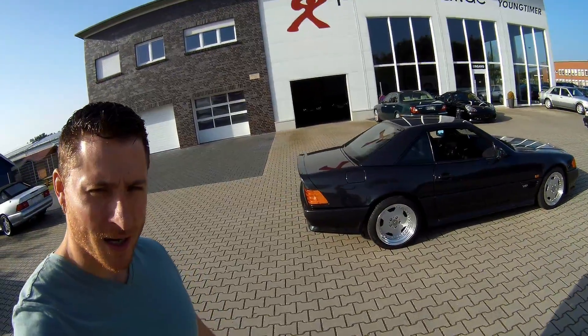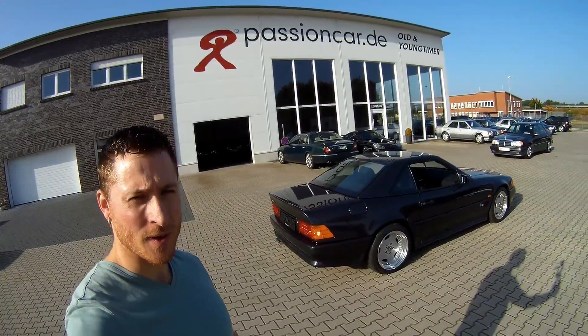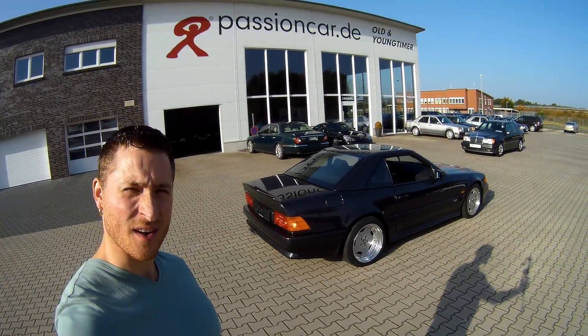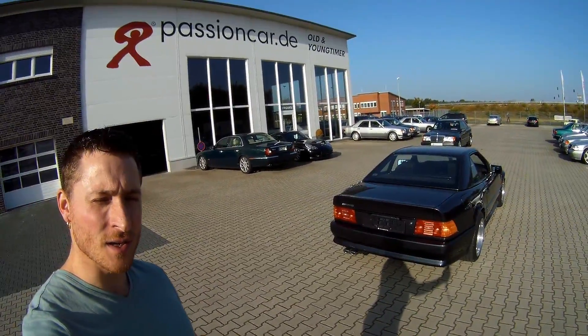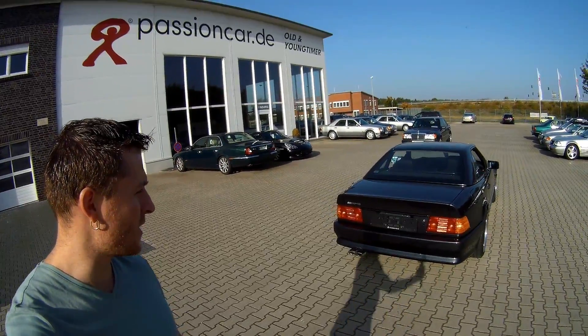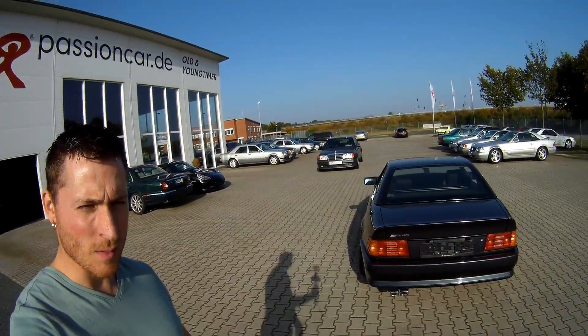This particular car came on the market when AMG was still a separate company and was just on the option list of Mercedes. This particular car is a V12 with an AMG option that gave a little bit more horsepower.